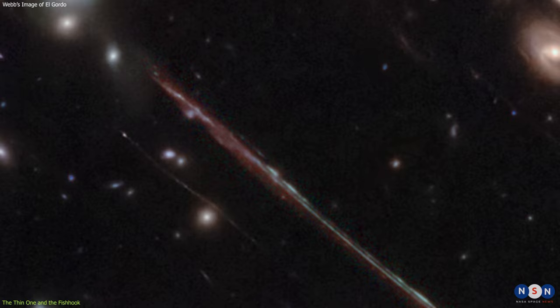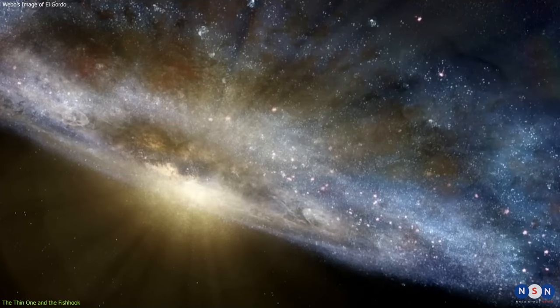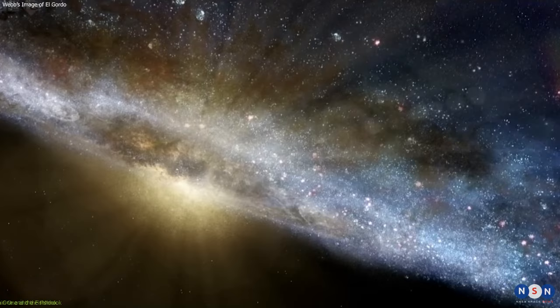Webb's image shows that La Flaca is a blob-like galaxy, about one-tenth the size of the Milky Way. Webb's spectrograph also reveals that La Flaca has a high rate of star formation, which suggests that it is in an early stage of its evolution.